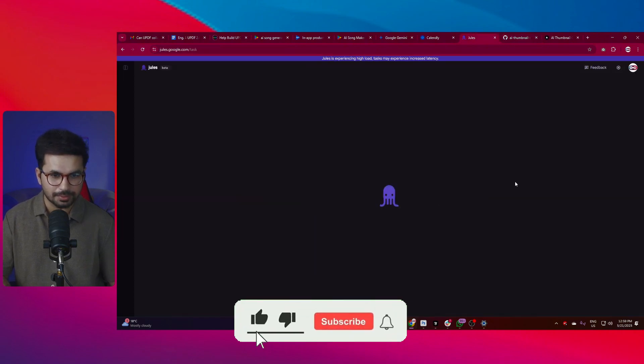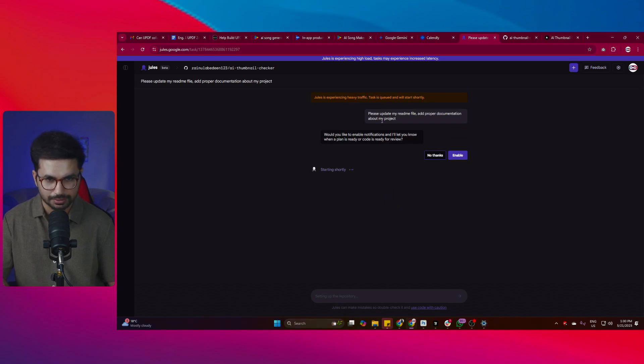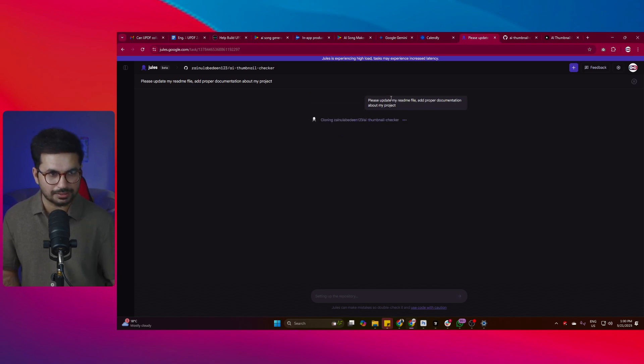I'll click 'Give me a plan.' Jules is currently experiencing high traffic - the task is queued and will start shortly. It asks if I'd like to enable notifications for when the plan is ready. I'll click Enable so it lets me know when it's ready. Right now the task is queued because a lot of people are trying this tool - it's going viral. Then it starts writing code.